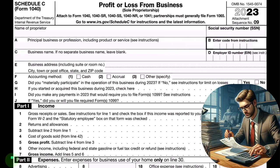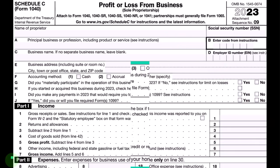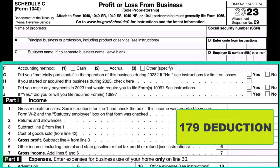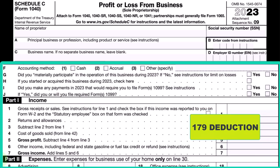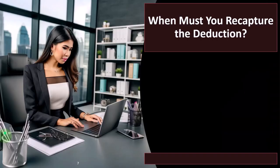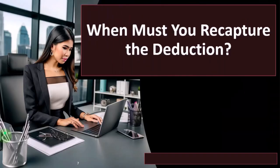The tax code adds on other things not in generally accepted accounting principles, such as accelerated depreciations in the form of a Section 179 deduction — which is what we're focused on now — or special depreciation, bonus depreciation, and so on. These exist because of lobbying or trying to stimulate or cool the economy.